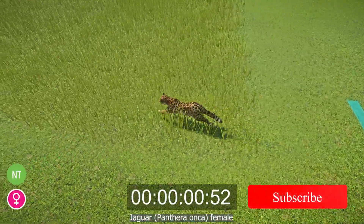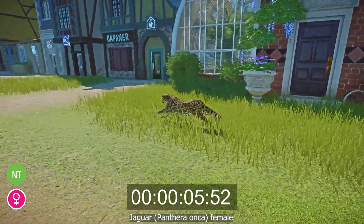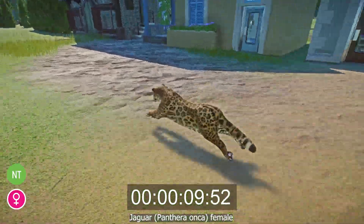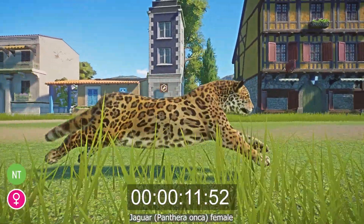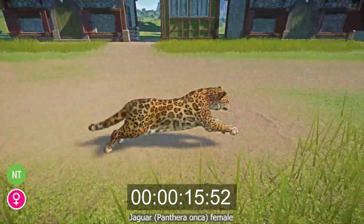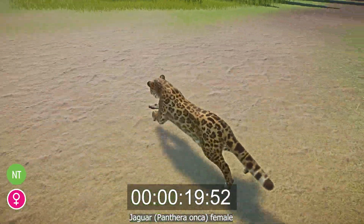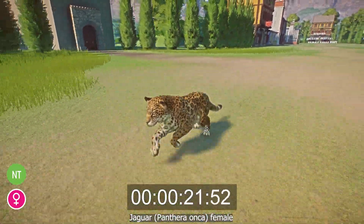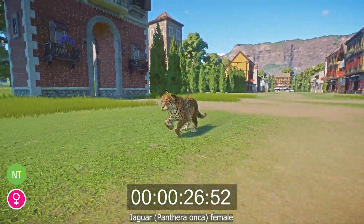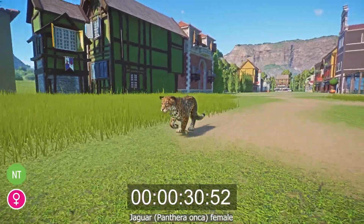The Jaguar, or Panthera onca, is a species of big cat that lives throughout South America, Central America, and Mexico, with rare individual sightings in southern USA. Although they can live in multiple environment types, they prefer to be in dense forests near swamps and rivers. They are stockily built, weighing an average of between 56 and 96 kilograms and measuring 112 to 185 centimeters long. They have yellow to orange fur with black rosette patterning and a white underside.